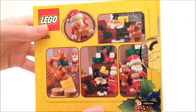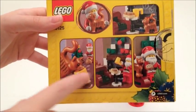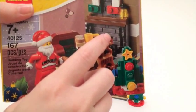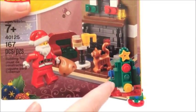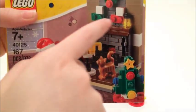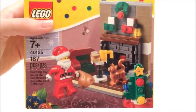Here's a look at the back of the box. You can see there that it includes Santa, a cat, some cookies, and a lot of brick bricks. I'm pretty excited about that. There's also a little tree, a chair, and looks like a table. I really like the detail there — it's really cool how they were able to include those stockings.